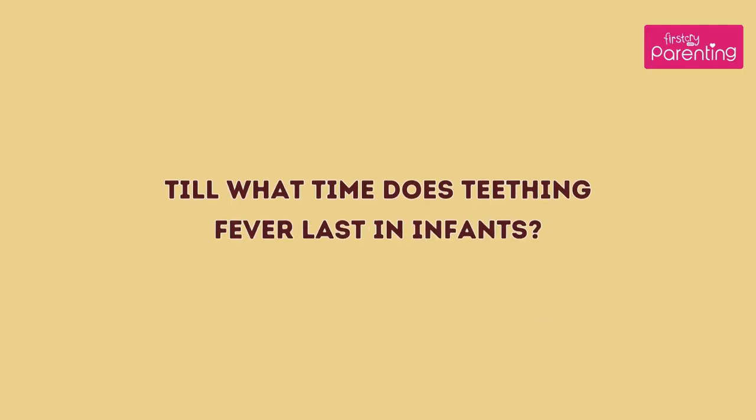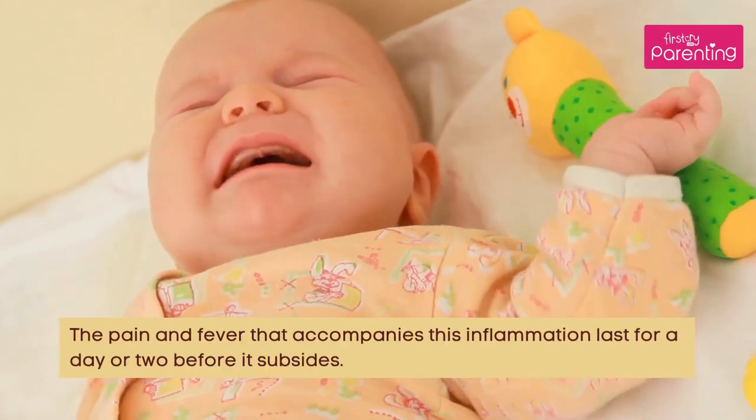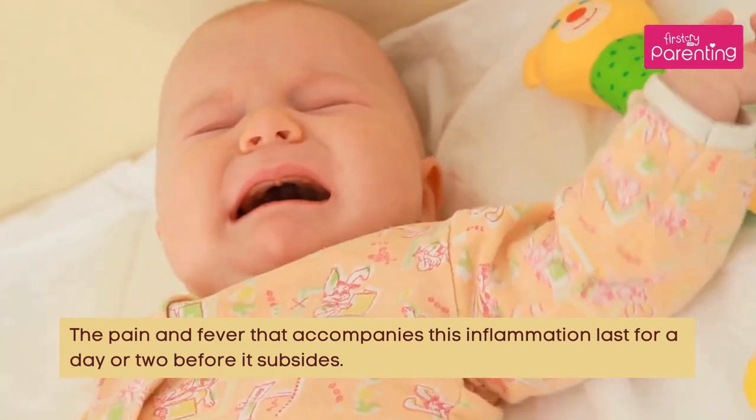Till what time does teething fever last in infants? The pain and fever that accompanies this inflammation last for a day or two before it subsides.